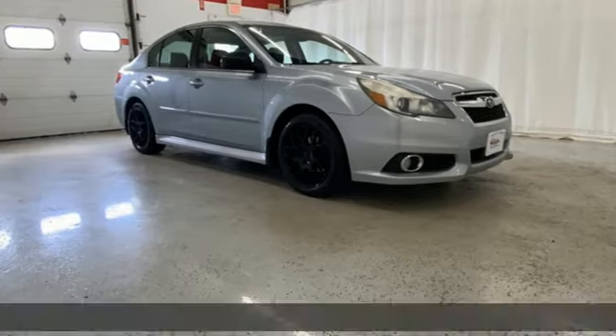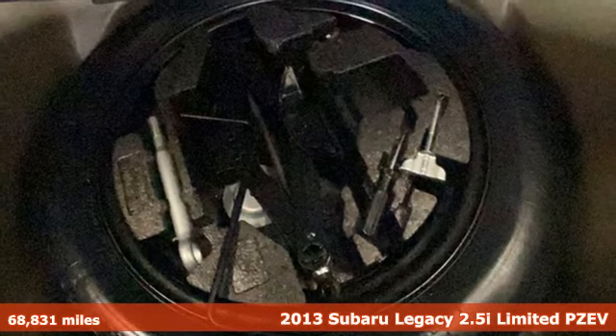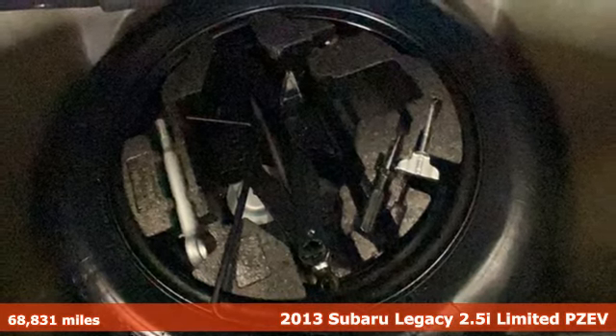It's a 2013 Subaru Legacy. If love is what makes a Subaru a Subaru, this Legacy will make you fall in love again.